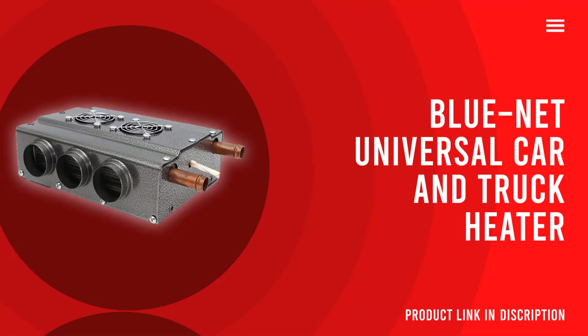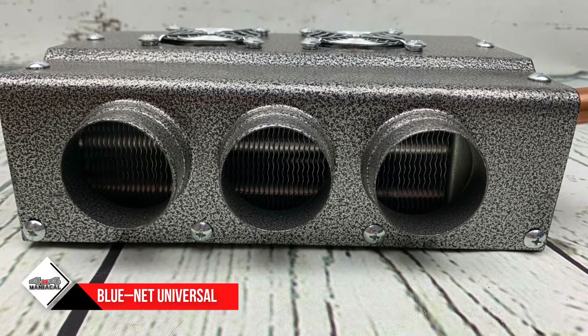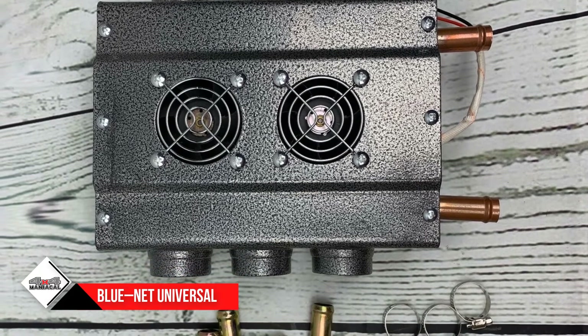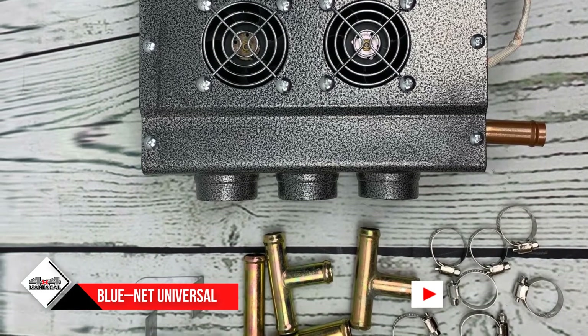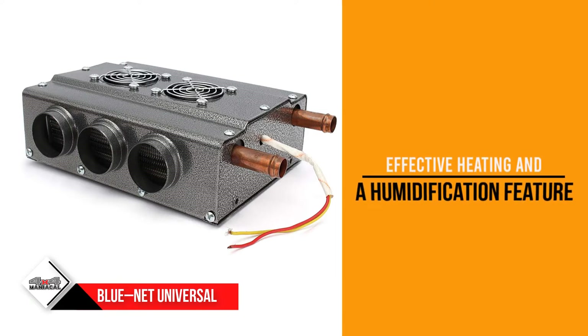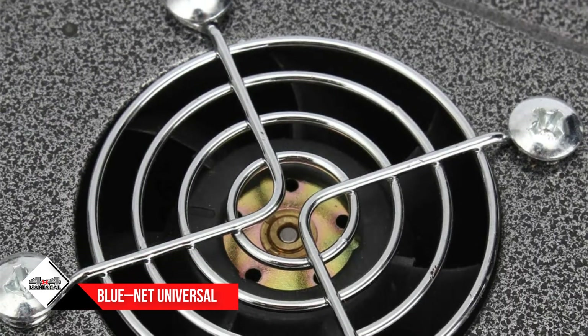Number three: Blue Net Universal Car and Truck Fan Heater. Not only is the Blue Net car heater great for use in your vehicle, you can also get one for your home. This 12V car heater is effective in any size of car, pickup, or truck. With this product you simply need to wire it up to your car's power supply and connect it to the water tank. This provides you both effective heating and a humidification feature, so you will not only feel warm but will also be comfortable at the same time.